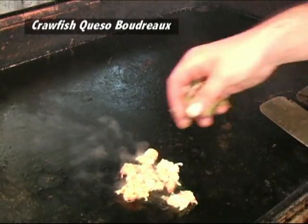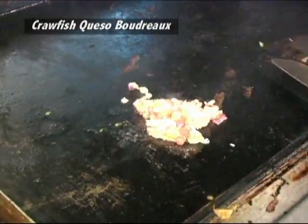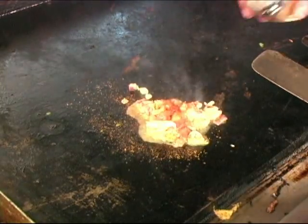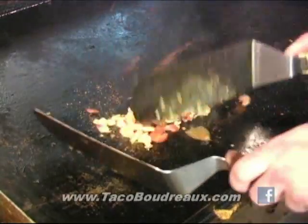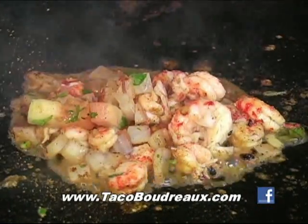Louisiana crawfish on here, a little pico de gallo — gotta put a little love on it. So basically for the folks at home, you're just sautéing some crawfish tails with pico, adding a little seasoning and some butter of course, and just letting it cook for a little while until the crawfish are done.